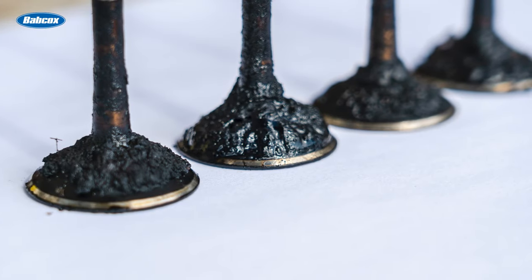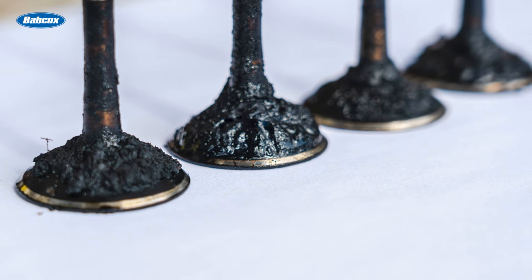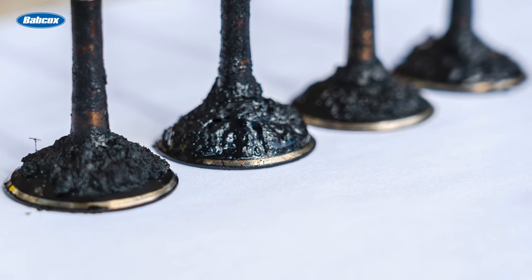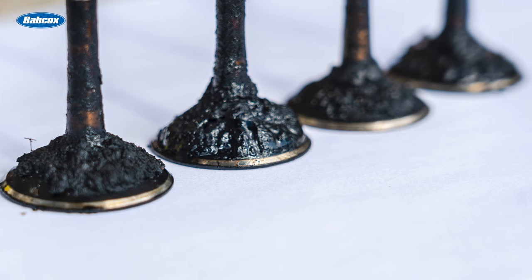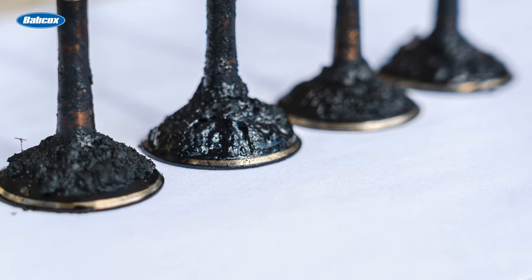Third, the intake valve goes into the combustion chamber regardless of whether it's port fuel injected or direct injected. When it does, for that small period, it's exposed to combustion byproducts that can stick to the neck of the valve. If the last combustion cycle is less than optimal, the intake valve is exposed.